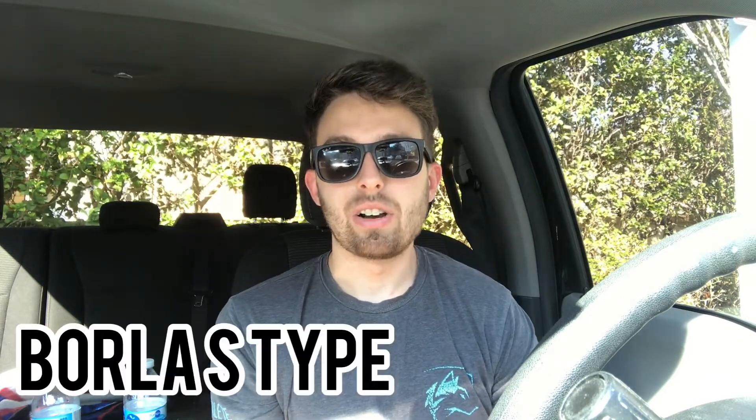Number one is the Borla S-Type exhaust system for the Ford Ranger 2.3 liter. This is a nice middle ground from all the Borla systems. We have the Borla Touring, which is the lowest model, then the Borla S-Type right in the middle — not too loud, but not so low that it sounds stock. And then the loud one, the Borla ATAK, which I have recommended for the V8 5.0s. For the 2.3 liter I'm going to tone it down and go with the Borla S-Type, so I'll have you guys take a listen.